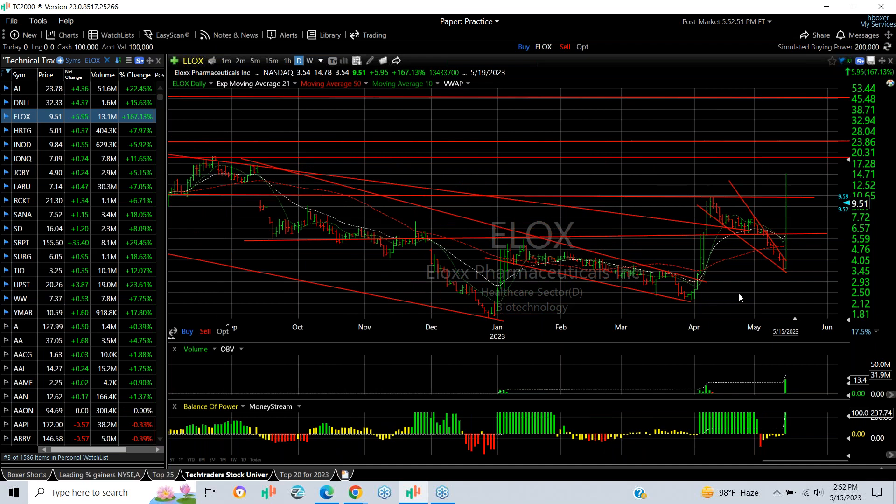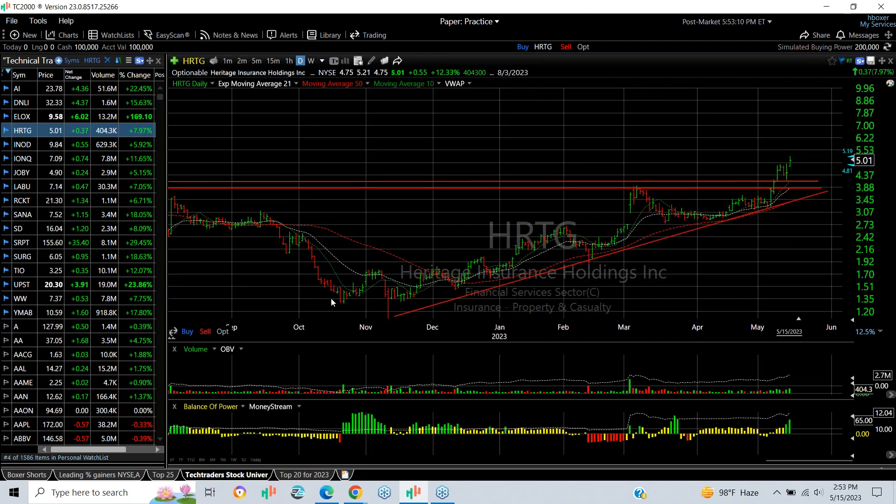ELOX had a special day, exploding from $3.54 to $14.78. After hours it was trading around $9.50, so it has backed off, but nevertheless it was a very strong day with volume of 13.4 million shares. It looks to me like the stock has energy that can bounce it — maybe even extend towards $20 at some point.